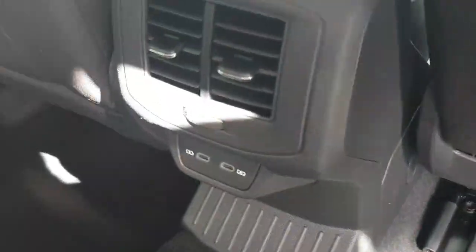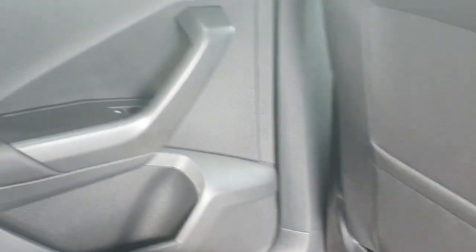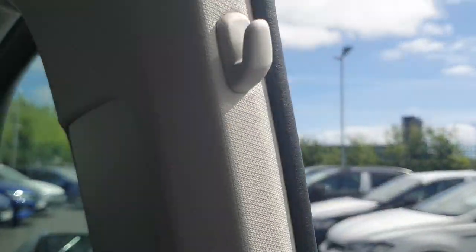In the centre here we have our air conditioning system following our USB charging ports. Both sides as standard have the electric windows, and a nice little feature up above on both sides is your coat or shoe hanger.